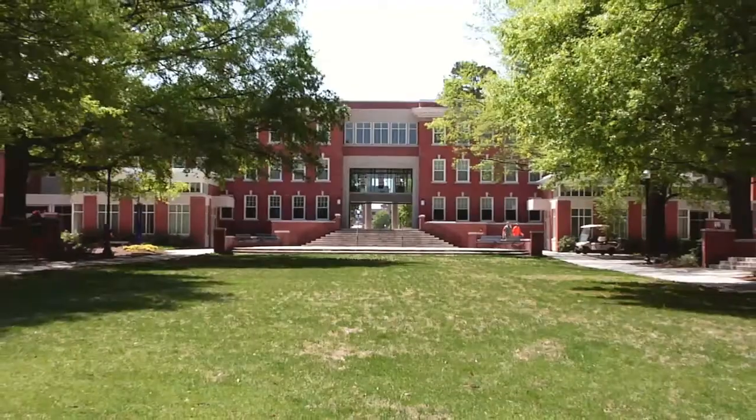Welcome to UNCG. I'm a Spartan Guide and a group of us will be taking you around the university today. We'll be hitting some of the top spots around campus. First stop, the quad.